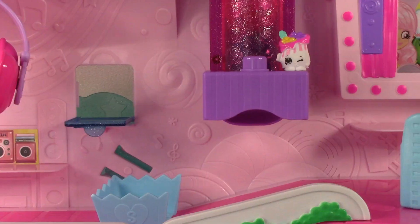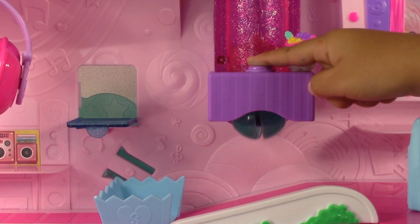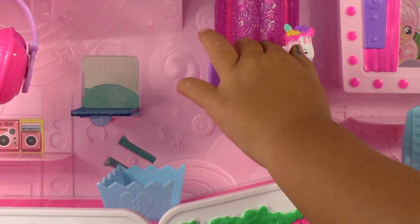Now watch this. When you press the purple button, candy rolls out. You can also put Shopkins in here.